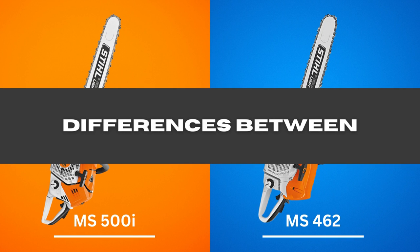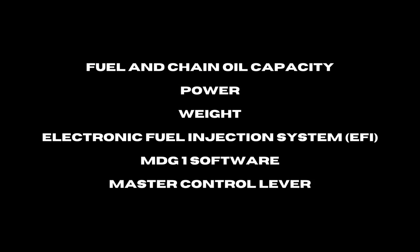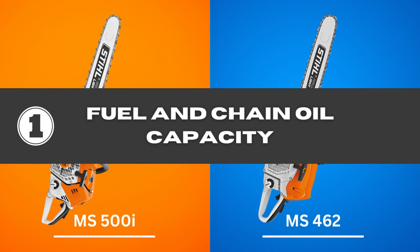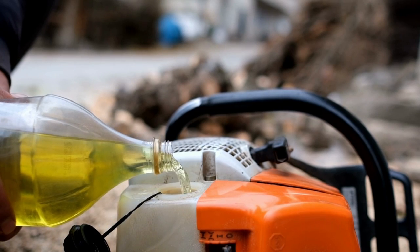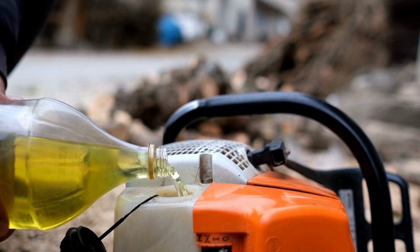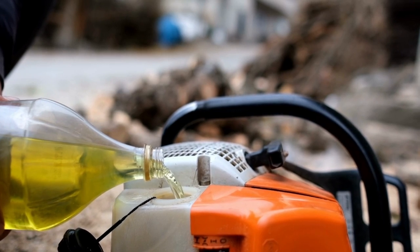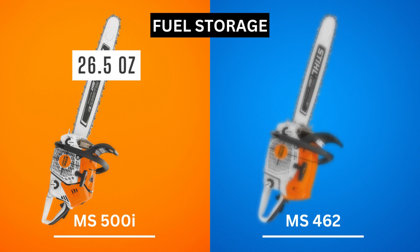Differences between the 500i and 462: The following are the six biggest differences you will experience between the Stihl MS-500i and MS-462 chainsaws. 1. Fuel and chain oil capacity — having adequate fuel and chain oil capacity is crucial. You won't have to worry about repeatedly refilling if the tanks are sufficiently large. The MS-500i boasts a massive 26.5 ounces of fuel storage.